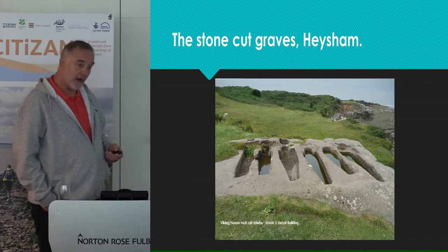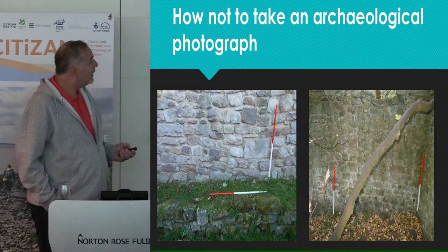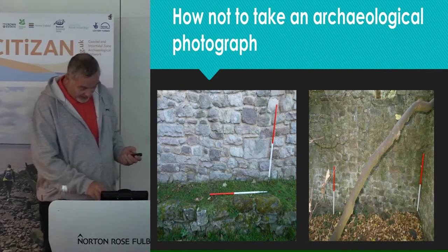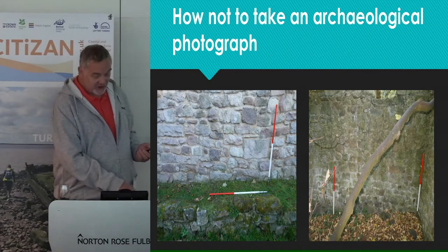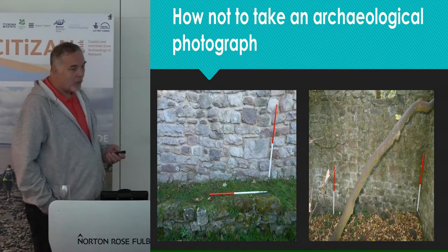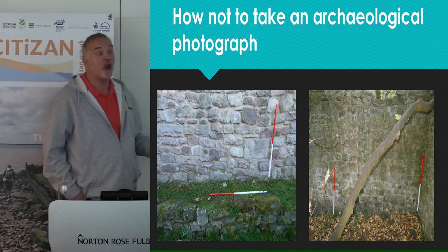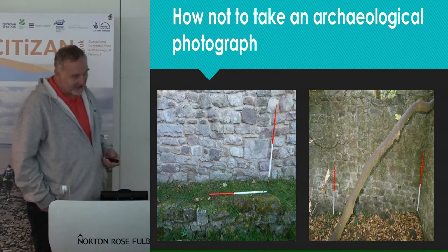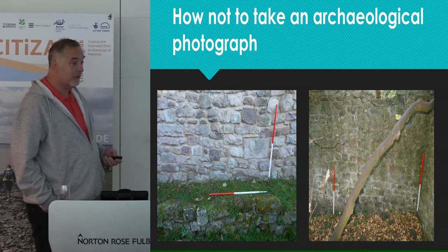So at lunchtime I went back in and sat with Louise. I said I've done the pictures, do you want to have a look? She said yeah, great. So I showed her them, and she just smiled. And she said: nice pictures of ranging poles, but where's the top of the wall? In my haste and cockiness I'd completely missed the wall off above the height of the ranging poles, so the photographs were absolutely useless.